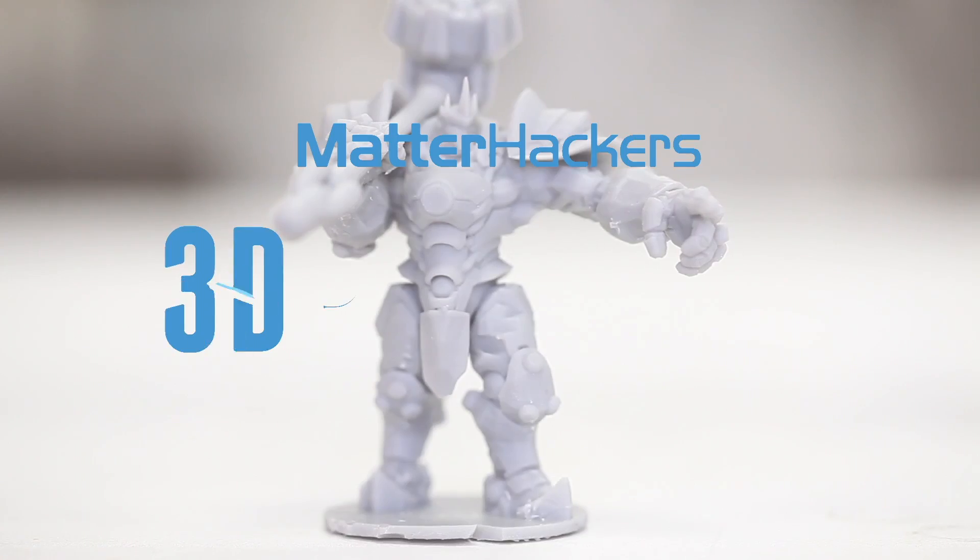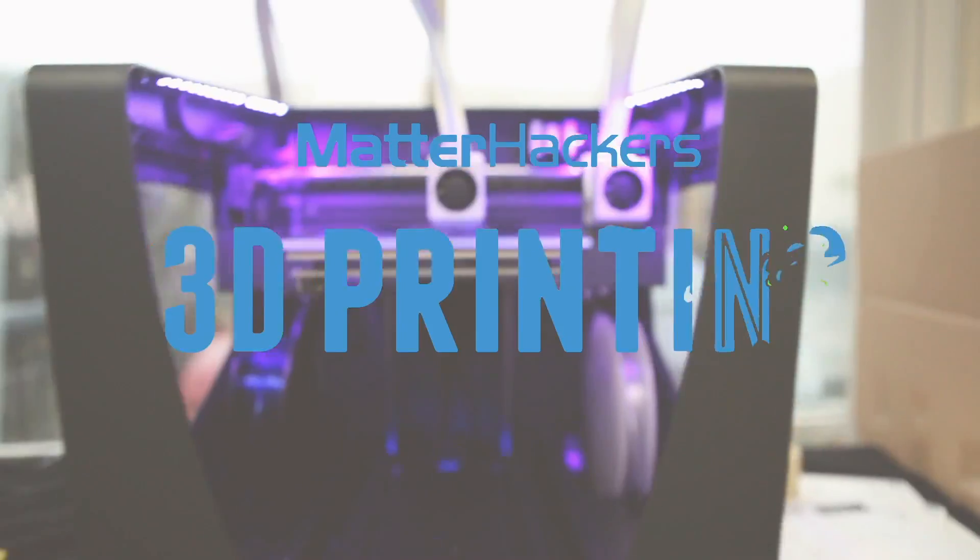Hey everybody, it's Mara from MatterHackers, and this is your MatterHackers Minute. Tank Wars! I got to watch Tank Wars at Caltech. It was awesome.